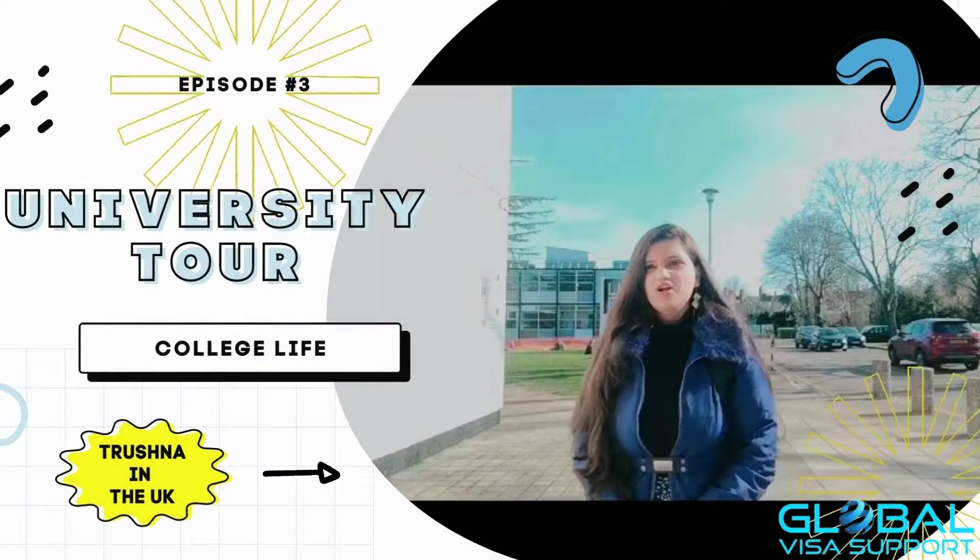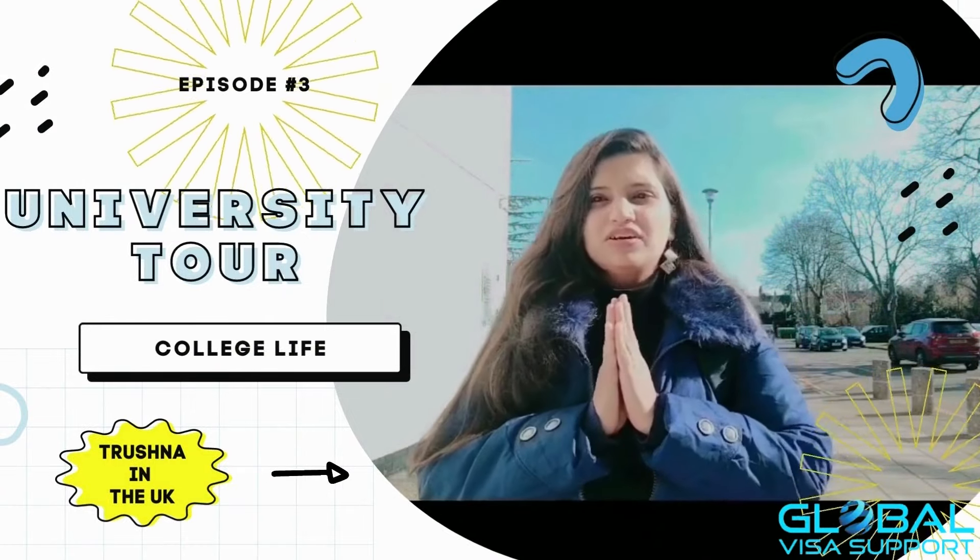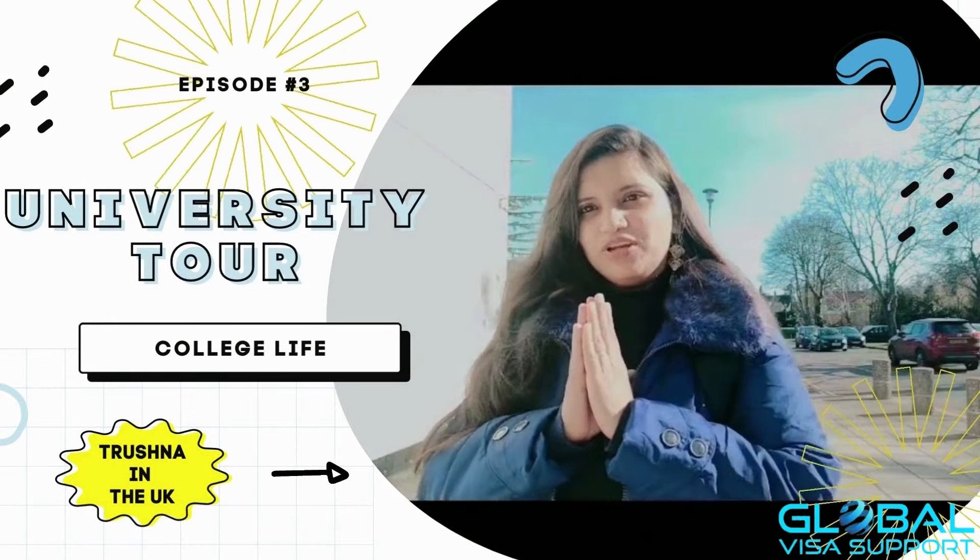Good morning, welcome and namaste to everyone. Today we'll be having a nice tour of my university, which is the University for the Creative Arts. We are going through all the campus facilities — what's included for international students, what the experience will be like, and the facilities they provide for everyone.